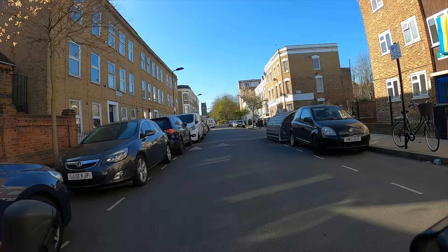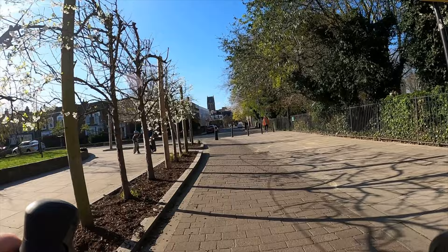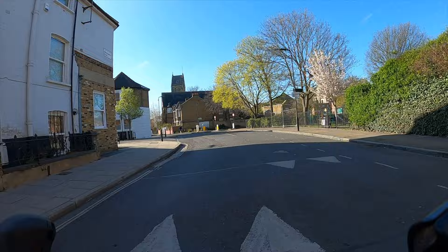Hackney Council released some figures just this week saying that there are now a thousand more people a day walking down Stoke Newington Church Street, which is a major high street, and that's probably good news for shops and businesses on there. Cycling is also apparently up by about 40%, which is quite a significant transformation in the space of just a year and shows what happens when you make the conditions good for cycling.